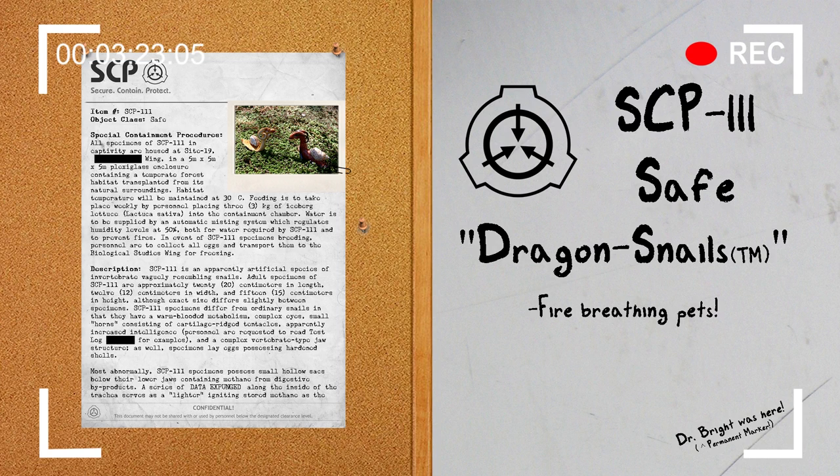Regarding discovery history: a package containing 12 SCP-111 eggs and document 111-A was mailed to a Foundation Front Organization. Mobile Task Force Alpha-4 has proven unable to locate the sender of said package.